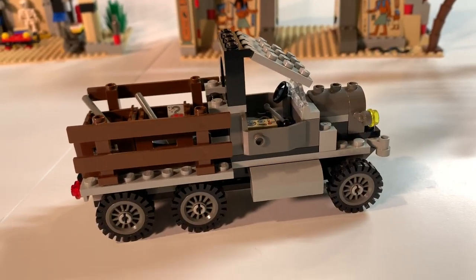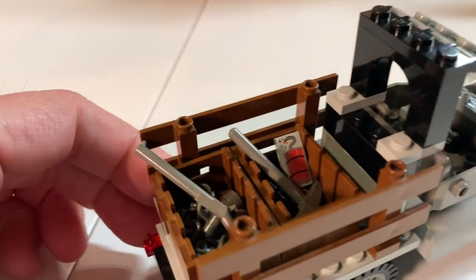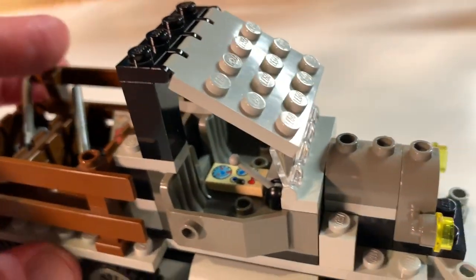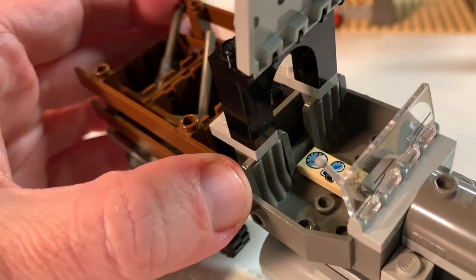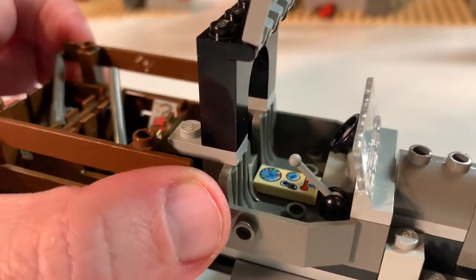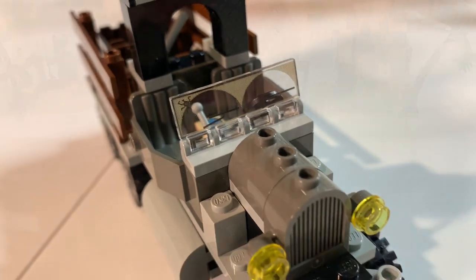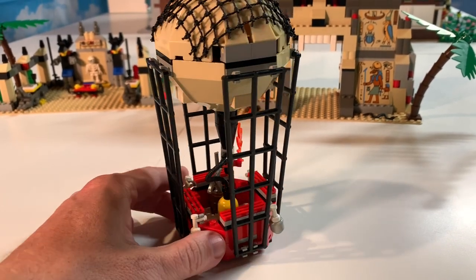The next thing this set comes with is the old jalopy — basically a small pickup truck. There are crates, chains, pickaxes, dynamite, and a rifle in the back. The jalopy itself is really small but features something LEGO used to do: built-in seats for two using a specific LEGO seat piece used in several old sets. The windshield is even printed to look like an old-fashioned windshield — I think that's awesome.